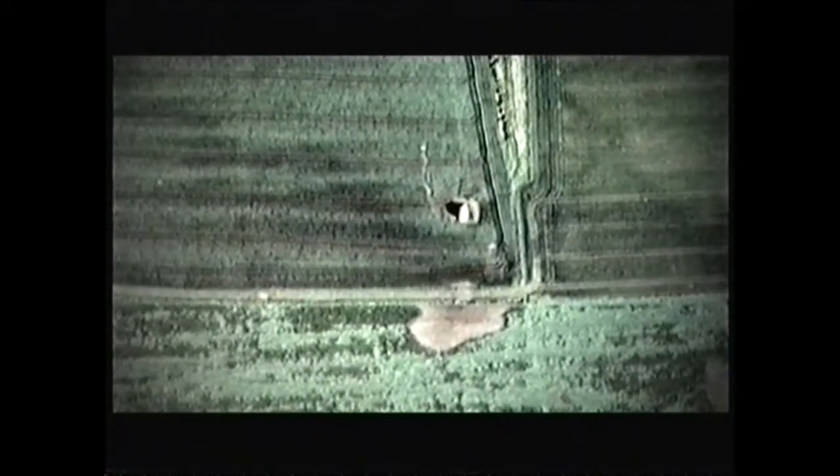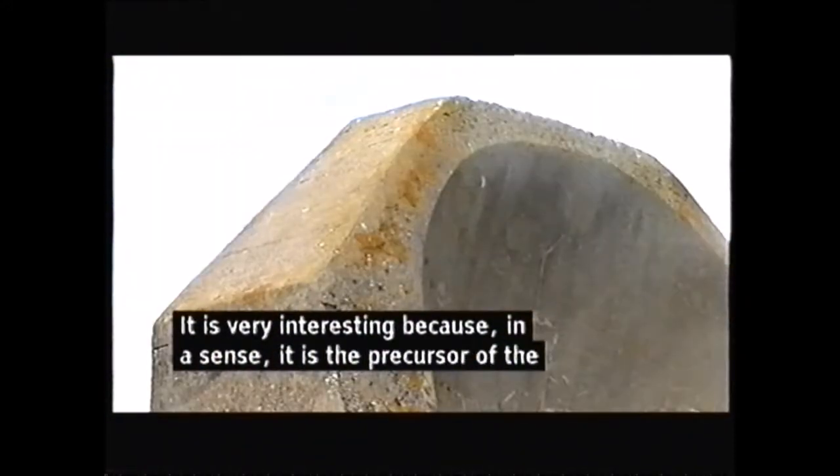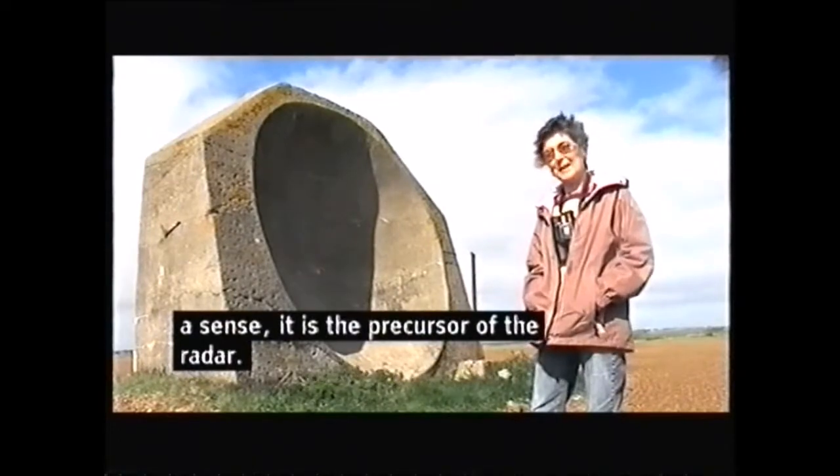It's very interesting because in a sense, it's the precursor of the radar. And I've heard that people do actually make special trips to come and have a look at it.